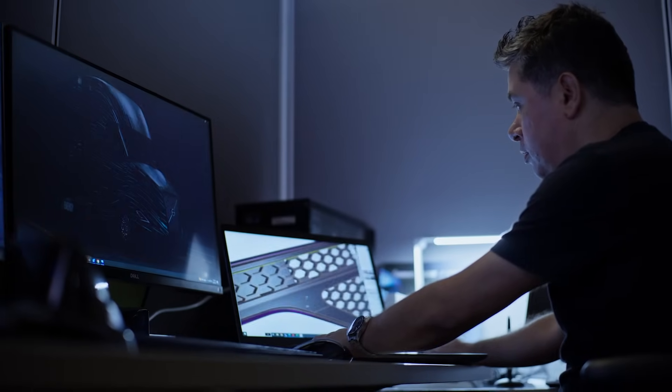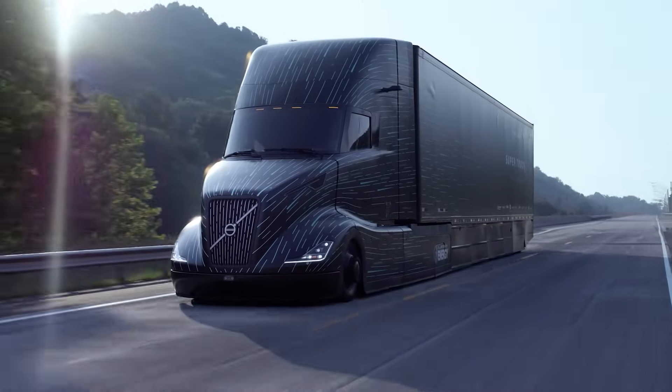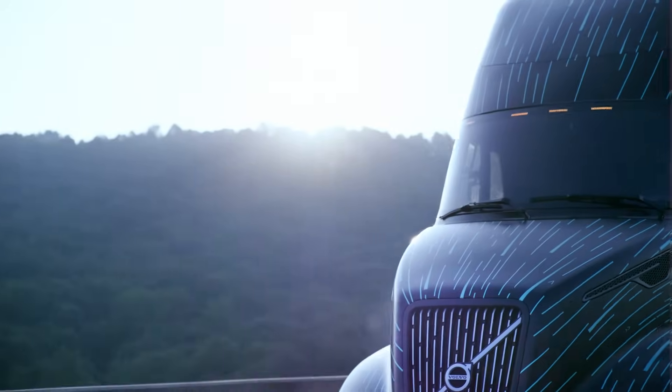All testing did start static — lab testing, digital testing — but our main goal was to do on-road, real-life testing. This truck was tested in a real-world environment on-road. It was not an ideal situation with flat roads and constant speeds.